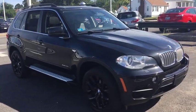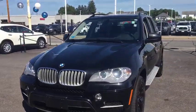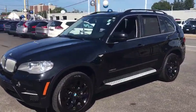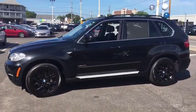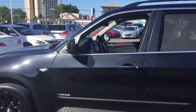Come test drive the 2013 BMW X5. The BMW X5 is an award-winning performance, space, and efficiency vehicle. This vehicle has less than 60,000 miles. Here are some of this vehicle's great options.